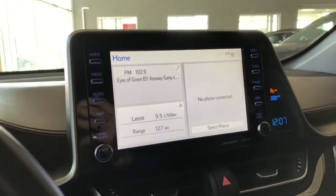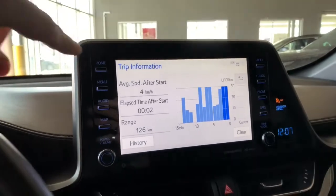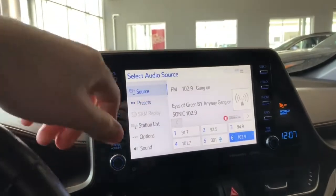Taking a look at our screen, right now we're on the home screen — it will display any audio that's playing. You also have your trip information here. Going into audio, you have your standard AM and FM, and you can always connect your phone through Bluetooth as well.